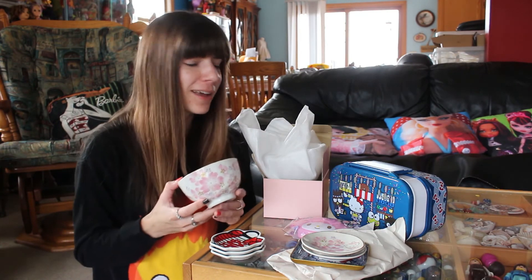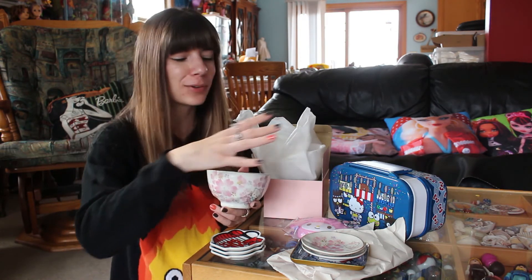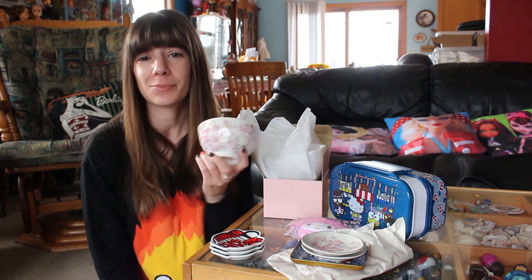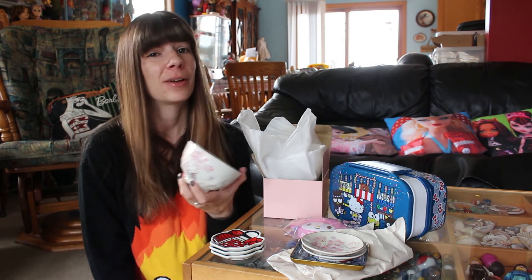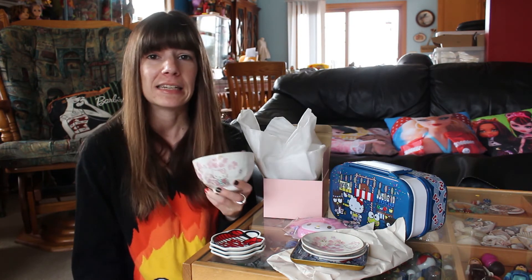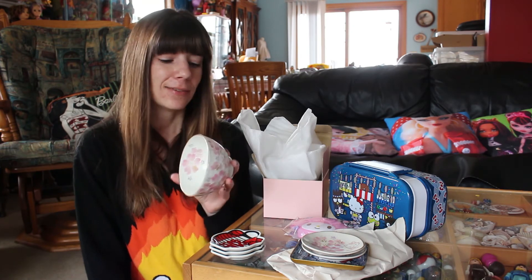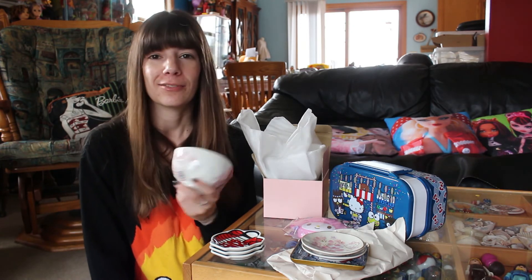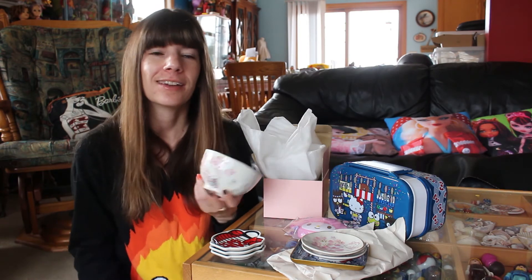It was kind of a Hello Kitty sort of month. Between going to World Market and splurging a bit, and then splurging on these on eBay, and hearing back from my friends who went to Puro Land — which is like the Sanrio Disney of Japan — I was so jealous. So I had to buy some stuff, because I was jealous that they got to hang out in Hello Kitty Land basically.